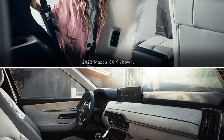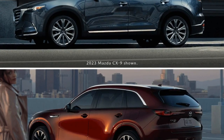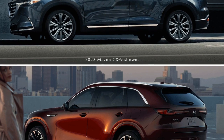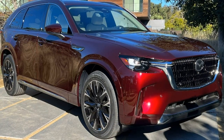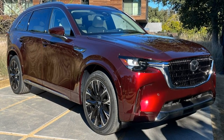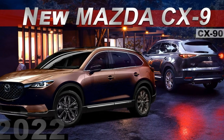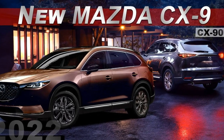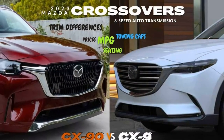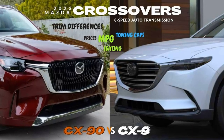Mazda CX-9 vs CX-90 — exterior dimensions. The Mazda CX-90 is bigger in every dimension than the outgoing CX-9. Although the CX-9 has a beautiful exterior, its design has started to show its age. The CX-90 sports muscular, modern sculpting that helps it stand out from other three-row SUVs that play it safe with styling. It looks rakish and sleek without giving up the cues that identify it as an SUV.